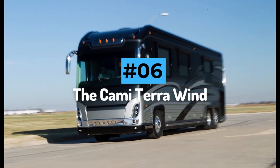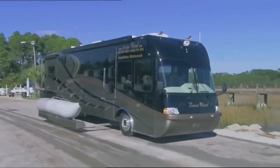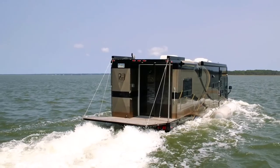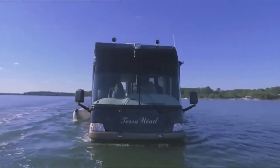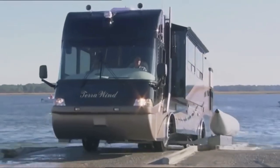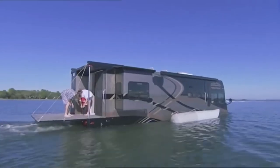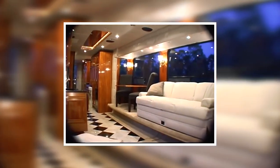Number six: The Kami Terra Wind. If you are struggling to decide between a luxury motorhome or a luxury yacht, Kami's Terra Wind is just what you need. Kami has been creating crazy and wonderful amphibious vehicles since the 1990s, but this is their most amazing creation yet. The Terra Wind is a great RV with all the bells and whistles, and is just as comfortable on the road as it is on the lake, with a top speed of 80 kilometers per hour on tarmac and seven knots in water.